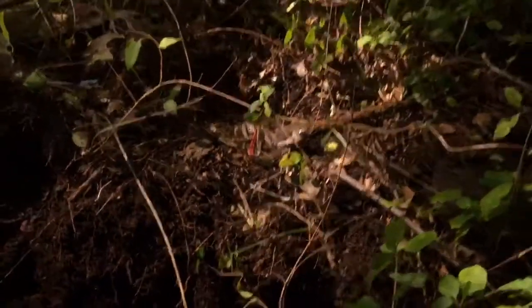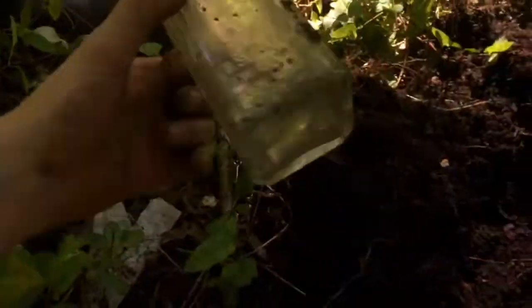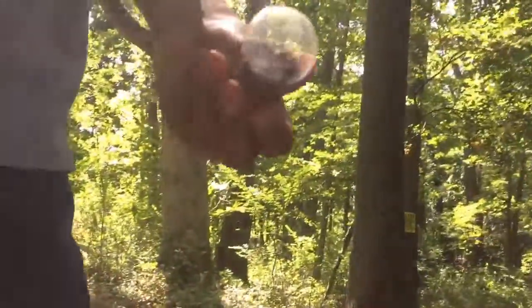We're out here digging bottles. First find of the day, a little marble. What does it say? K-R-E-M-L. I have no idea what that means, but yeah, that's a pretty cool one.